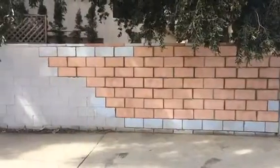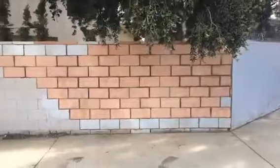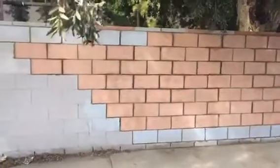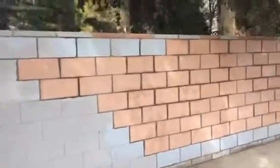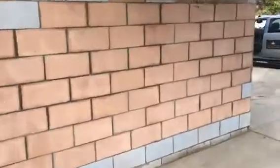Completion of the block wall repair project. We did utilize some of the same blocks per the homeowner's request. All angles — nicely done, fixed, and we're good to go. Here's another angle from the opposite side.